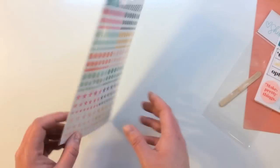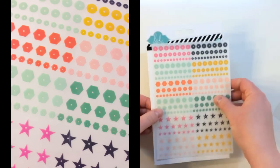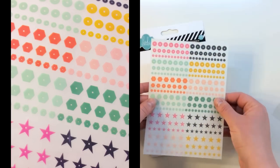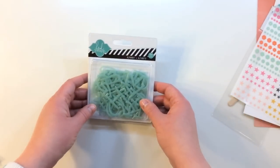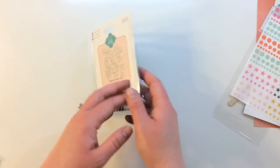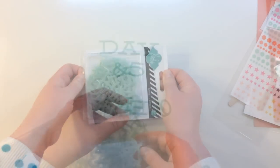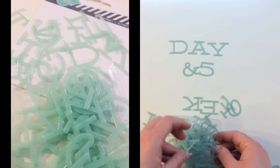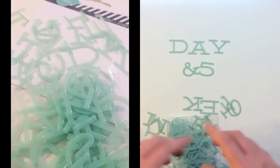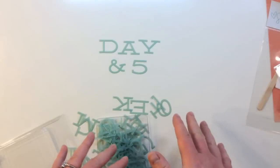You also get a Heidi Swapp Rub-on Sheet called Confetti — it's actually faux sequins in different colors and shapes: circles, hexagons, and stars. You also get a package of Heidi Swapp alphabets — 84 in the package with a transparent finish, a really fun alphabet. They look great spelled out as a title; I have 'Day' up here in a really great serif font, plus an ampersand and numbers.